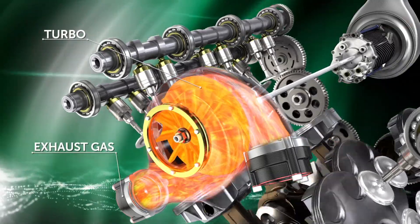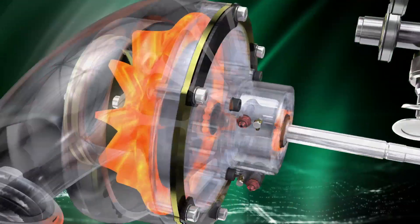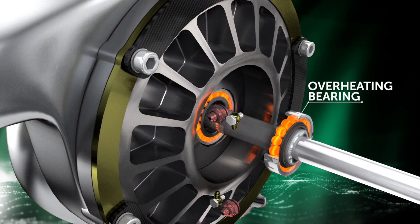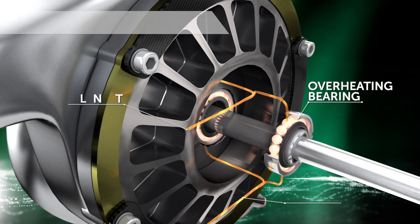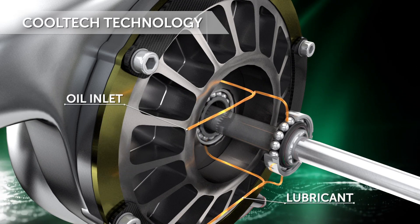The turbocharger is not 100% cooled by the coolant, so the oil has to take a large part of the heat off the turbocharger and dissipate it into the heat exchanger.